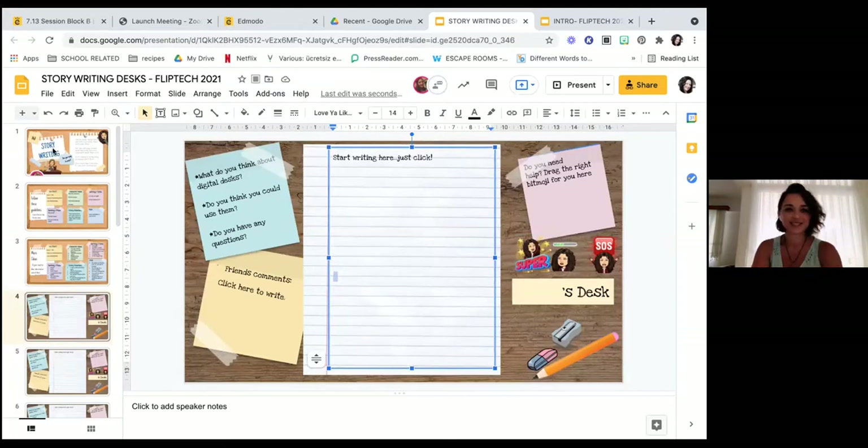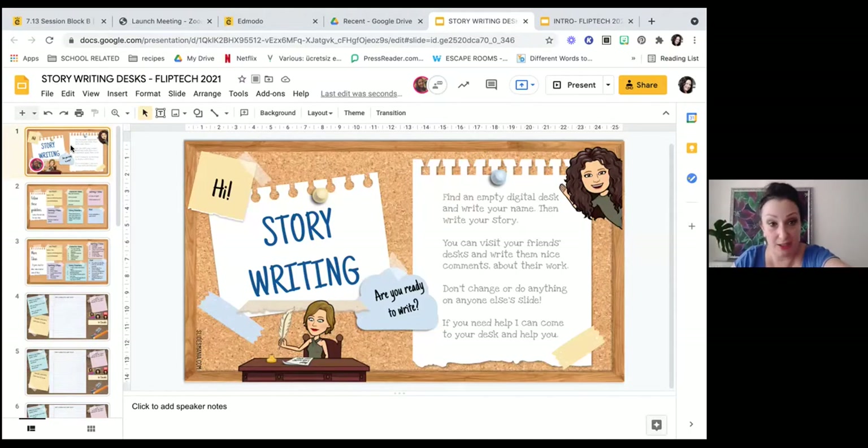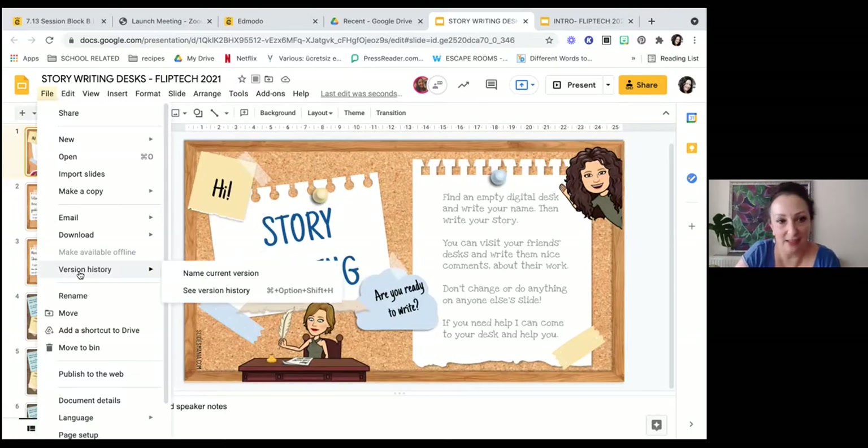It's important to tell the kids, when we share a link with them, that they can only and must only work on their own slide. Some kids are a little bit naughty and want to go along and add silly things on their friends' slides. But there's something very useful for us: the version history. When you click on File and then Version History and see version history, you can see who has done what at what time. You can warn students that you can see if they do something — so they won't, because reminding from the beginning is always helpful.